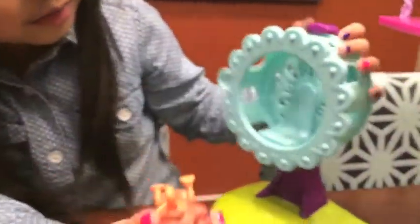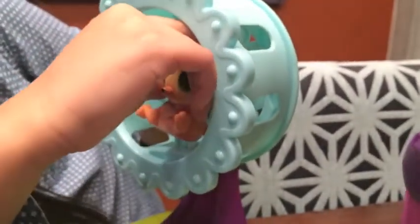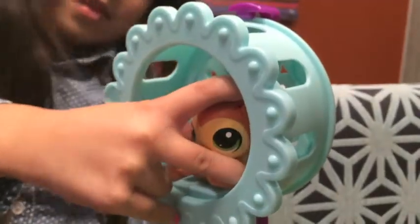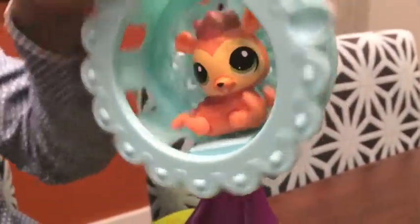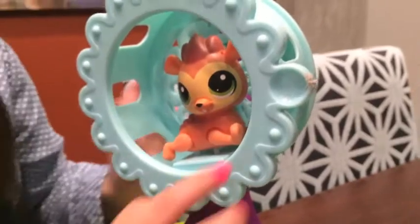Let's check out this spin wheel. It's a nice one. Whee! That's fun!